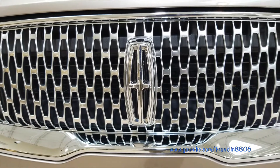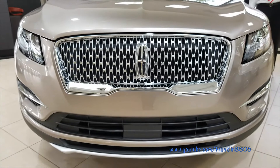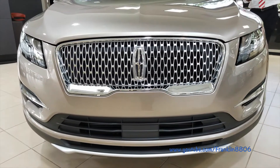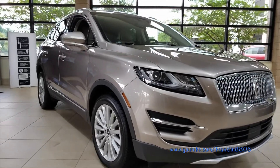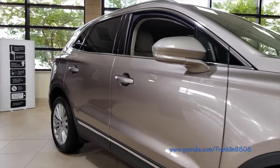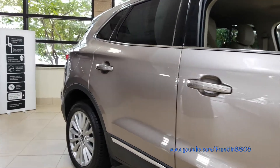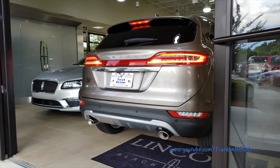The biggest change is the grille that matches the MKZ, the Navigator, the Continental, and the renamed MKX, the Nautilus. As you can see, the MKZ's 179.2 inch side profile remains the same. The rear end is also unchanged for 2019.